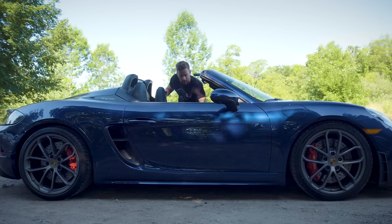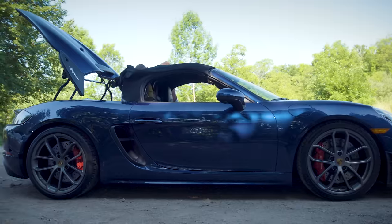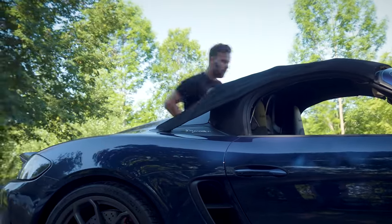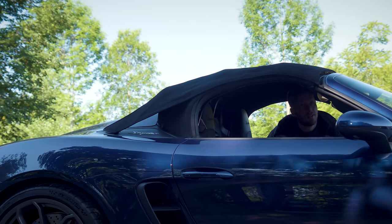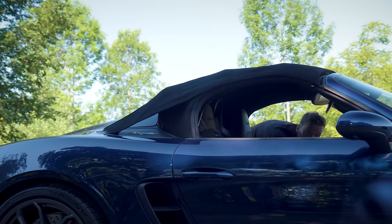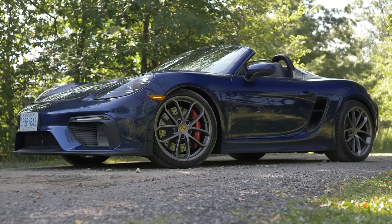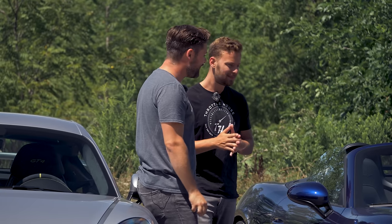The roof sequence involves pressing a button to open the boot, lifting the roof over, doing clasps on the side, pressing a hidden button, pushing the roof down into the storage area, closing the boot, and then redoing the clasps. You cannot do this at a stoplight — you have to get out of the car. 'I haven't put the roof up in four days because I just can't be bothered.' That's a bit of an issue.